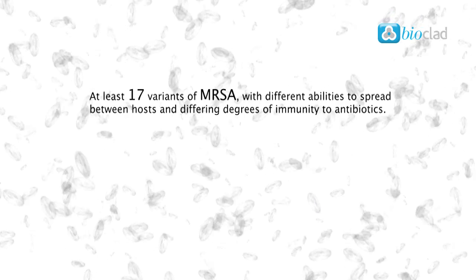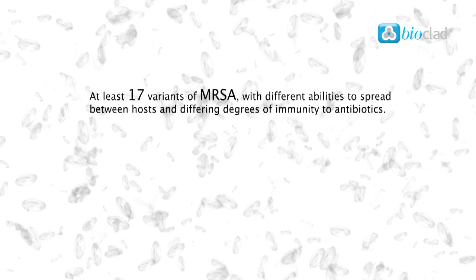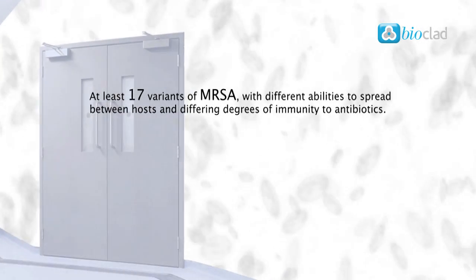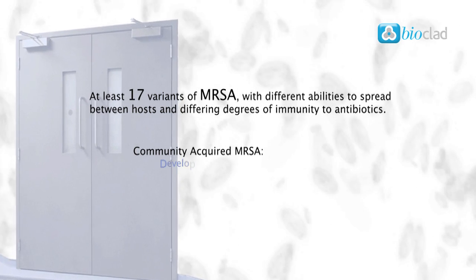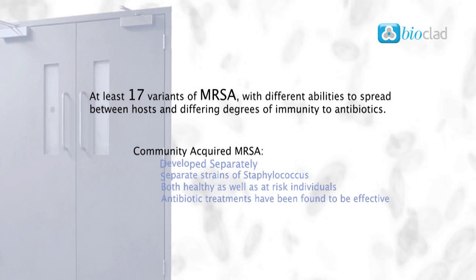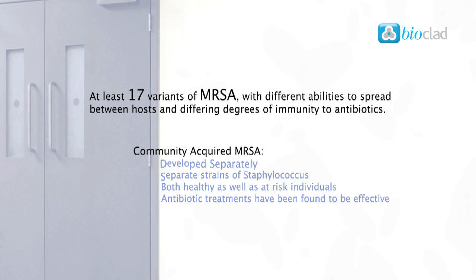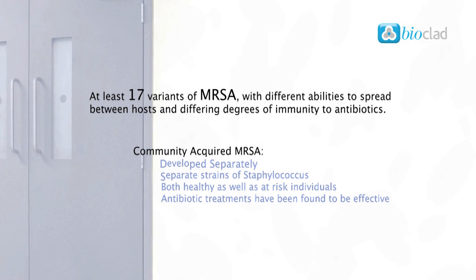There are at least 17 variants of MRSA with different abilities to spread between hosts and differing degrees of immunity to antibiotics. Community-acquired MRSA has developed quite separately, involving separate strains of Staphylococcus infecting both healthy as well as at-risk individuals.